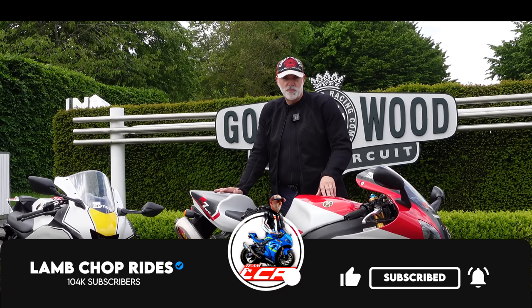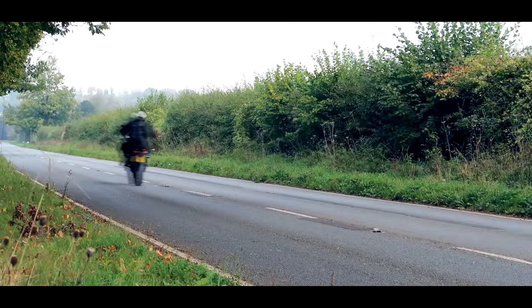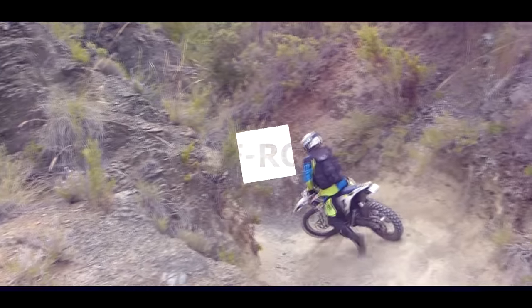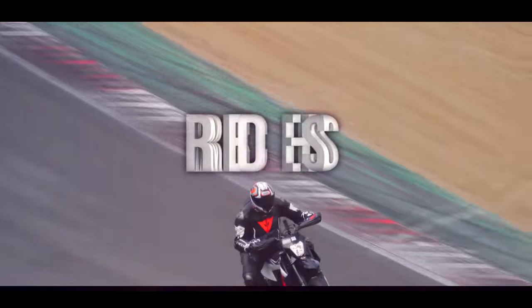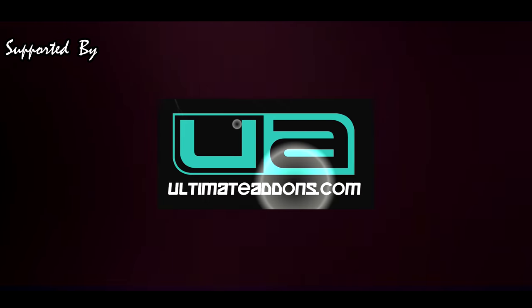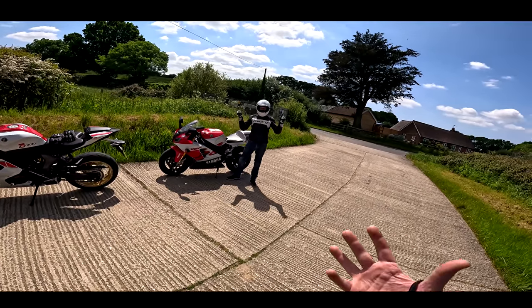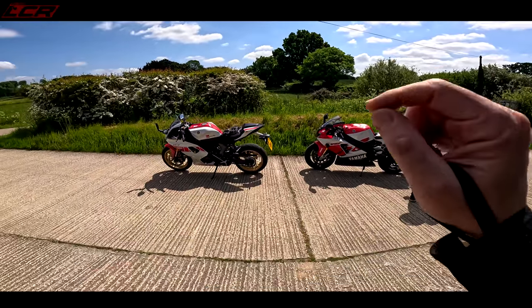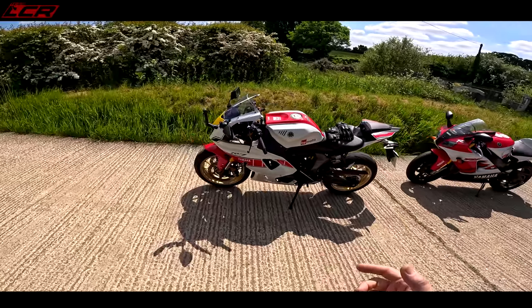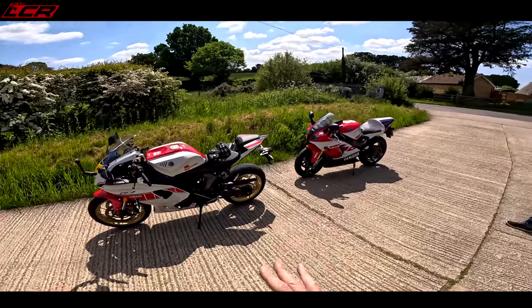So grab yourself a cup of tea, make yourself comfortable, and roll the intro. So here are the bikes. We've also got Bruce Dunn with us, famous MCN road tester, the speedmaster. And more importantly, here are the bikes. So we've got the brand new R7 — this is the anniversary edition. This is based a lot on the MT-07 engine, the same chassis, that platform.